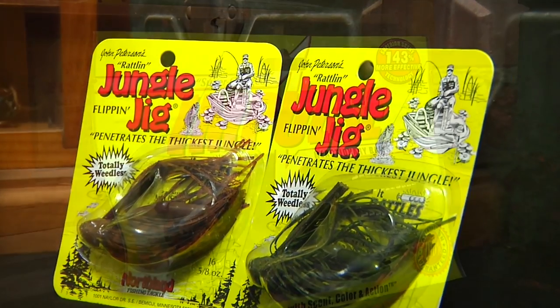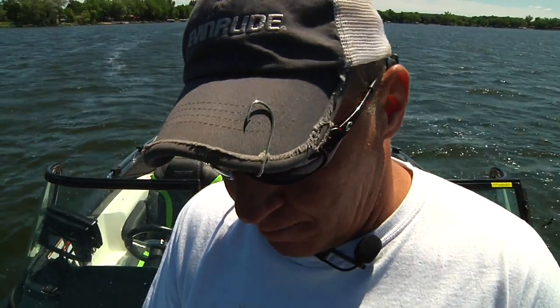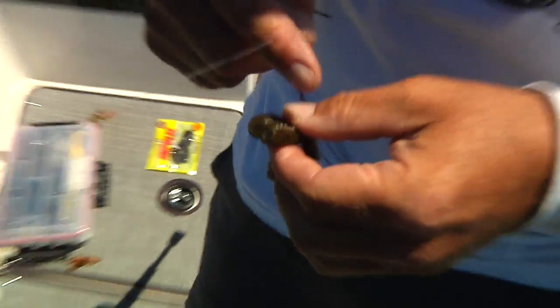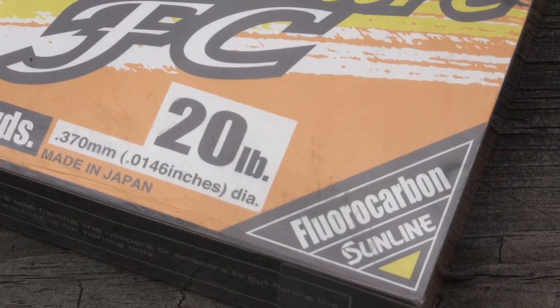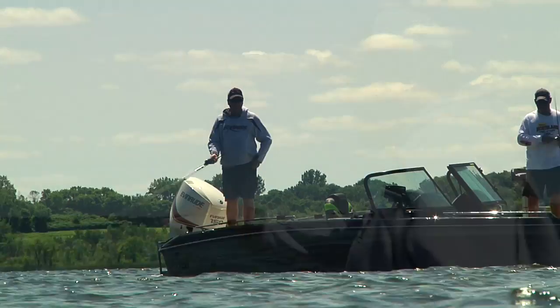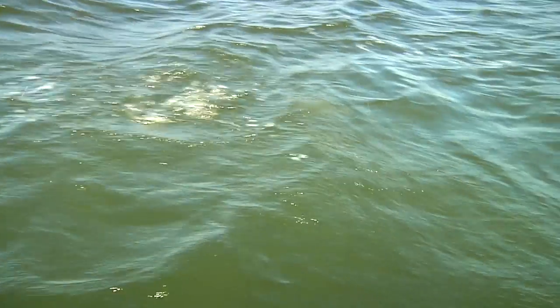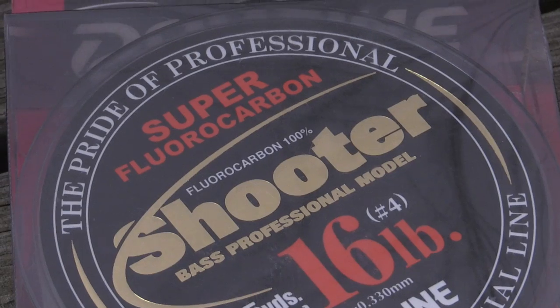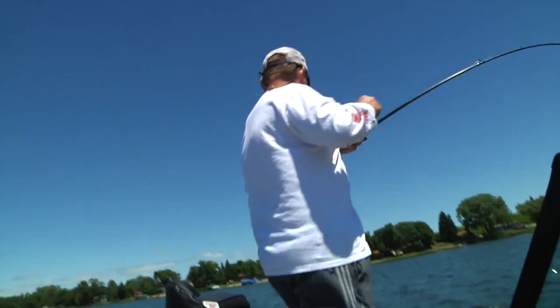We're using five-eighths-ounce jungle jigs, tipping them with Impulse brush beavers — but with a bit of a modification. I'm taking the Impulse brush beaver, cutting it down a little bit, and threading it up my jungle jig. It works great as a jig trailer. Today we're using 20-pound fluorocarbon. The advantage of fluorocarbon is it stretches more than braid but less than monofilament. With only 10 feet of line out, if we were using braid we could rip the hook out of the fish's mouth. With mono you have too much stretch, so fluorocarbon gives you that nice balance — some stretch but not too much. Sunline Shooter has the abrasion resistance and strength we need to get these big fish up and headed to the boat.